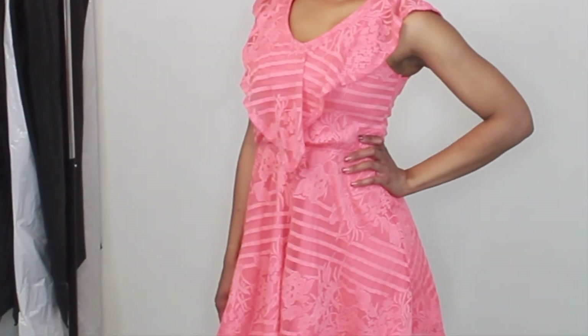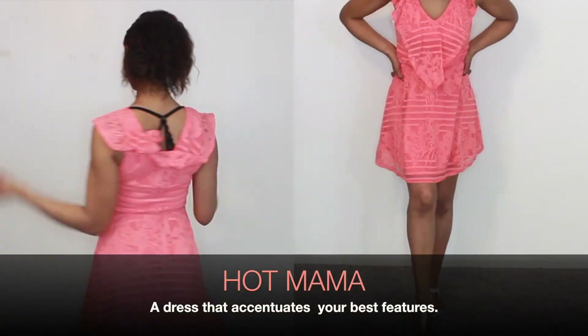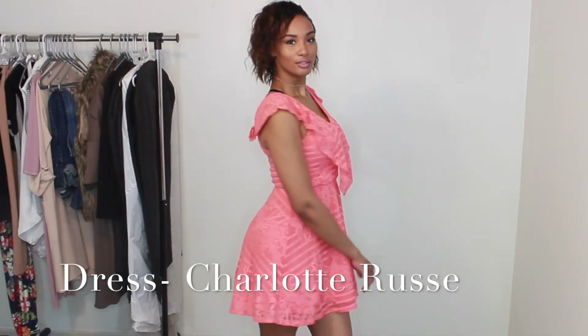Where are all my hot mommas? This one is especially for you. This is a great example of a dress that accentuates your best features. Whatever dress makes you comfortable and most confident — don't forget to pack it, just in case you get a night out on the town while you're away.